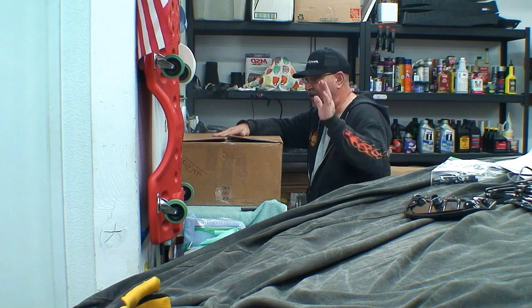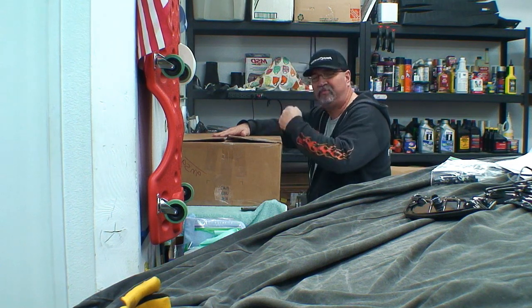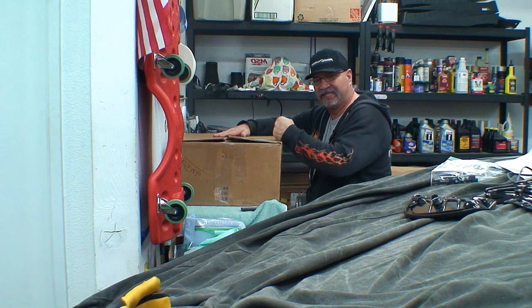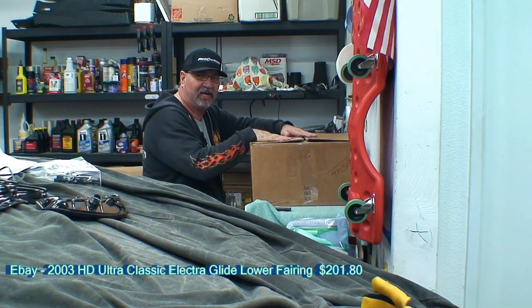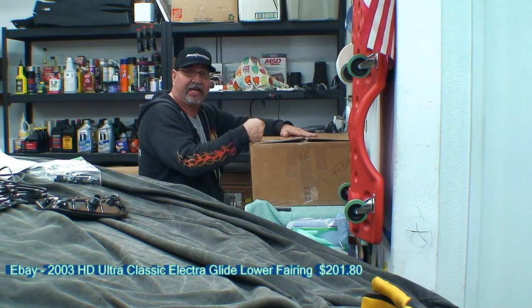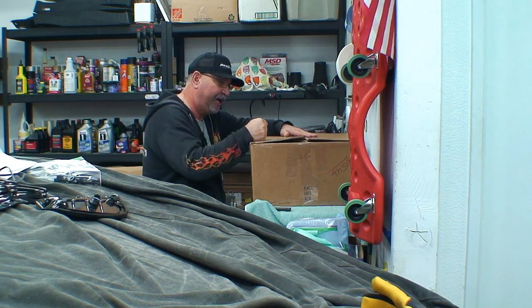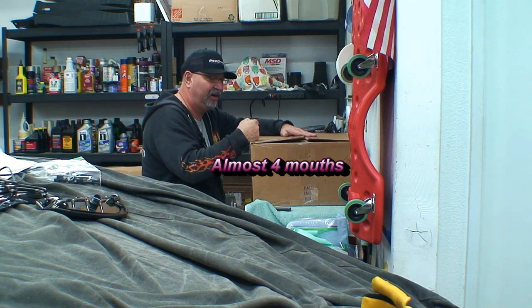Welcome back to the Candy Store — this is always my favorite segment. What we have here are lower fairings for the Harley-Davidson Electric Glide. I cannot believe how lucky I got on these. I've been looking for them for about three months on eBay. The condition of these is mint, so let's go ahead and start opening them.